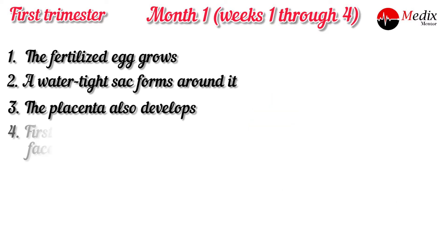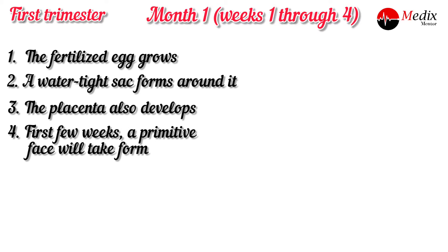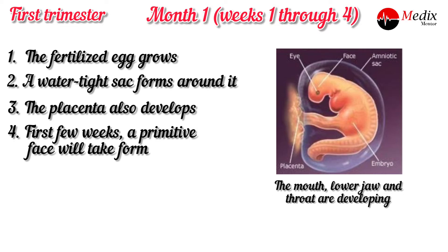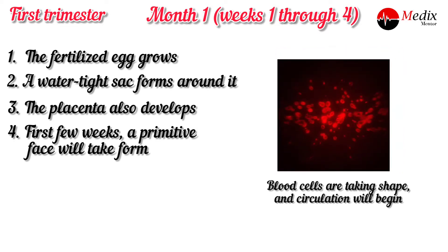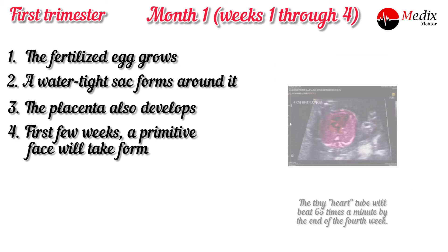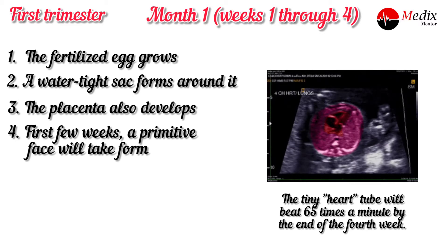In the first few weeks, a primitive face will take form — large dark circles for the eyes, the mouth, lower jaw and throat are developing. Blood cells are also taking shape and circulating within the body.